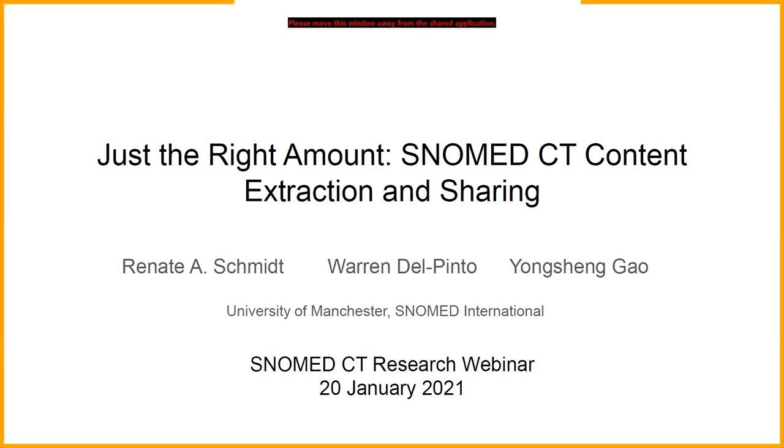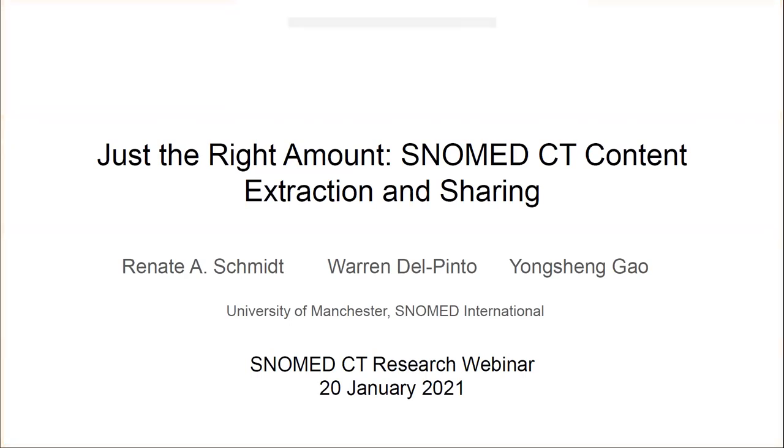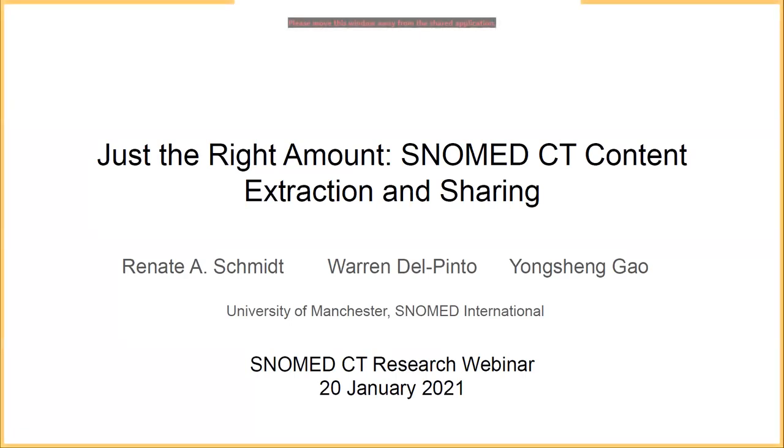As the title says, the aim of the project is to develop software to provide automated support for content extraction and sharing for SNOMED CT, in order to make it easier to reuse content and assist with tasks of content development. After a brief introduction by myself, Warren Del Pinto, who is doing most of the work, will tell us about the project and the progress so far. Yong will then elaborate on the possible applications and the value of this work, and finish with an outlook and conclusion.